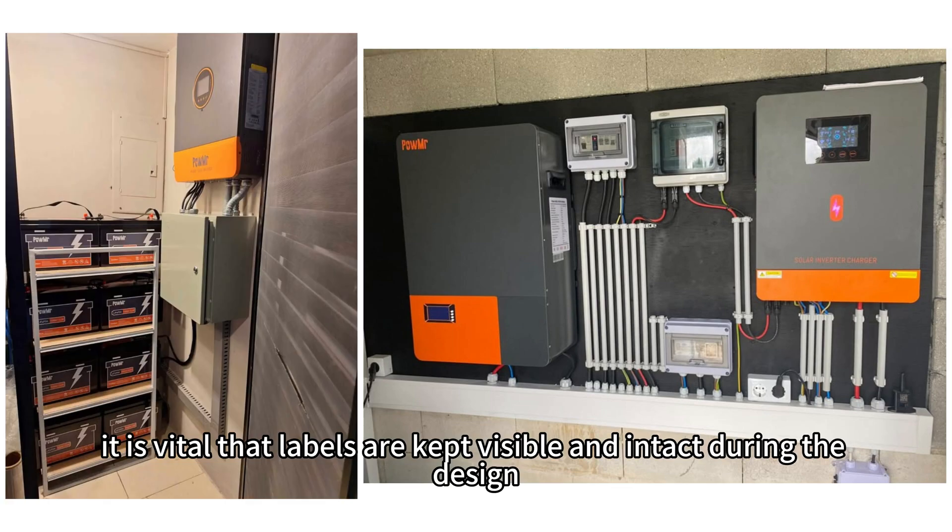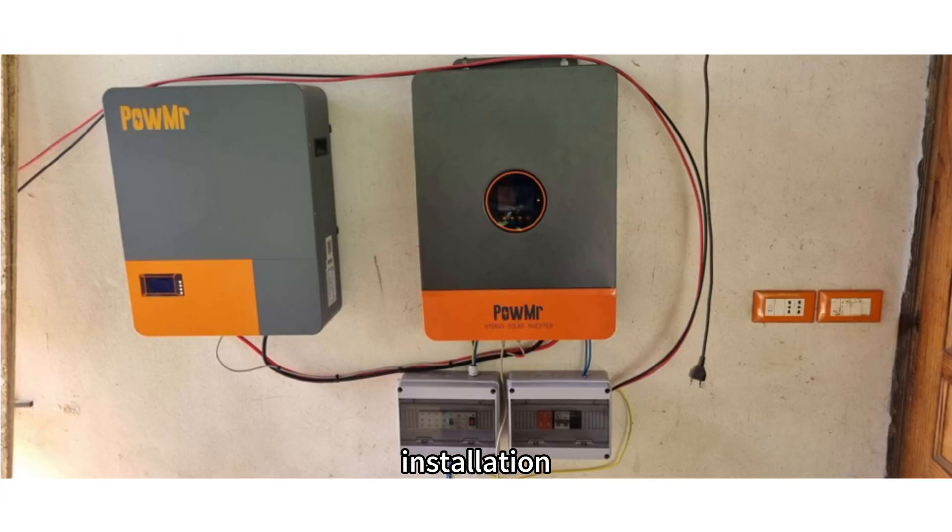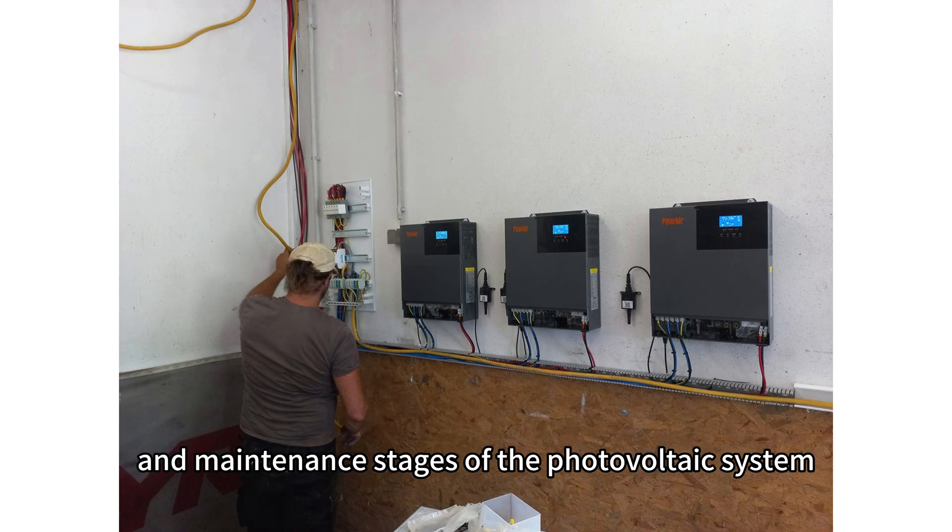Therefore, it is vital that labels are kept visible and intact during the design, installation, and maintenance stages of the photovoltaic system.